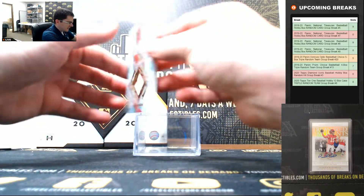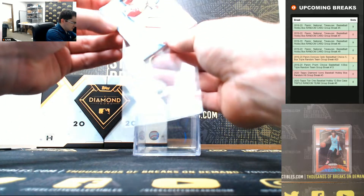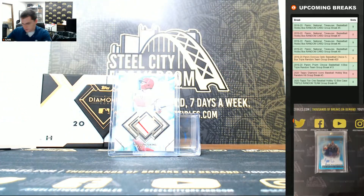And last - Rhys Hoskins, 4 of 10. All right, Rhys Hoskins.